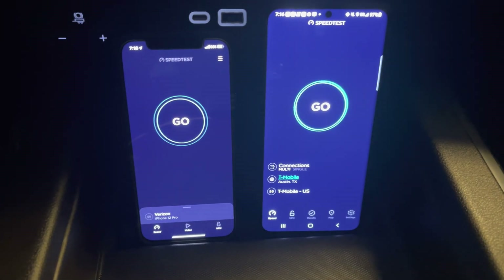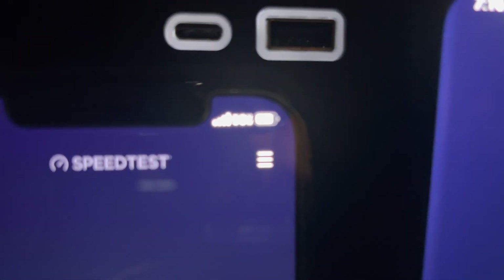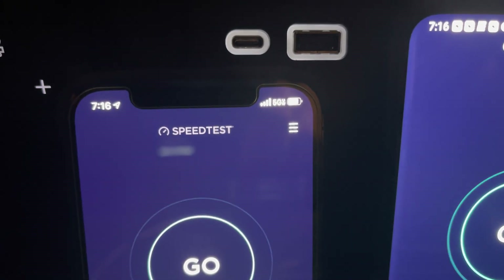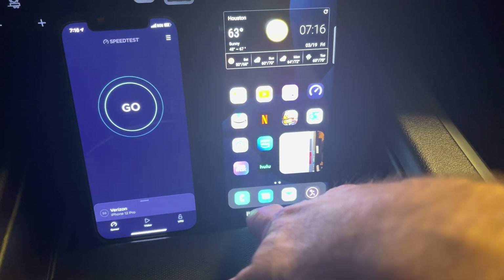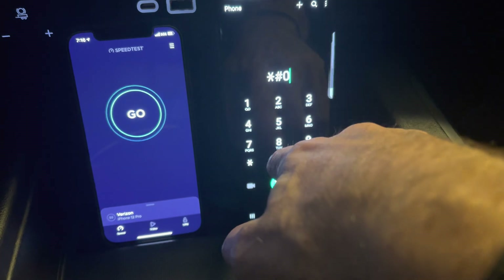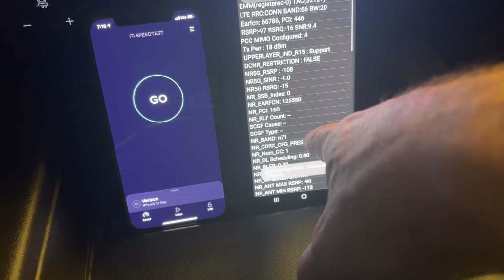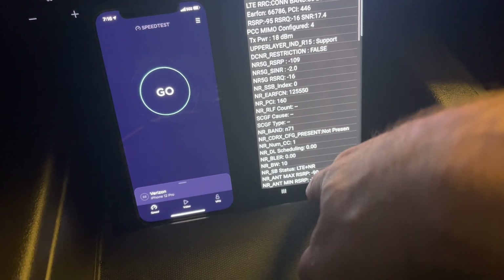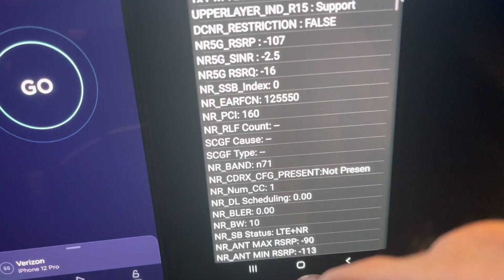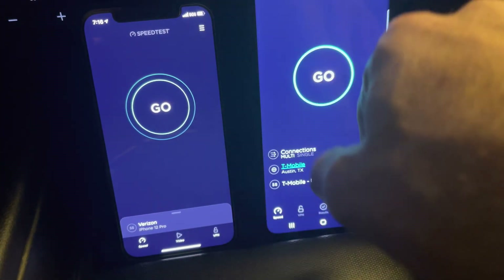All right guys, so first up we got Verizon on the left, which is rocking Ultra Wideband — down here it says 5G, but up here you can see the little Ultra Wideband notification on the iPhone. And on the right we have T-Mobile, which is sporting N71 — you can see right there, N71 on T-Mobile. Get a close up there so you can definitely see that. Now let's see how they fare here.